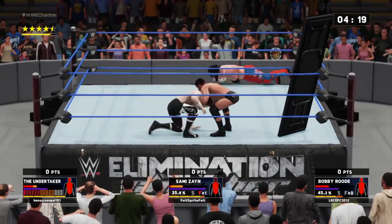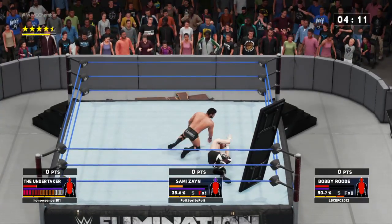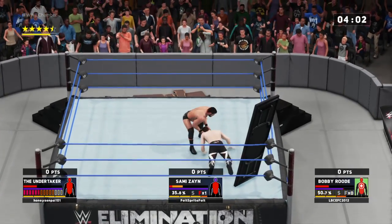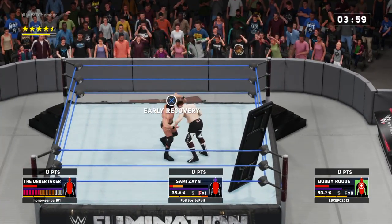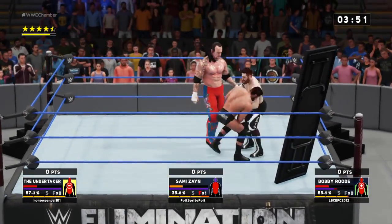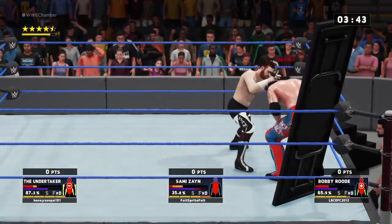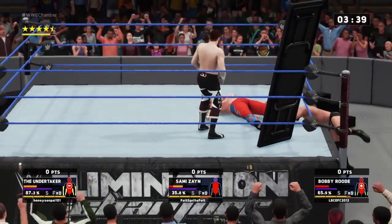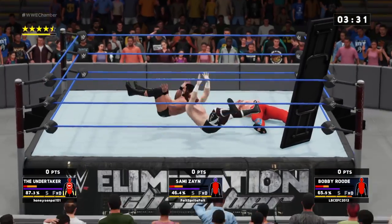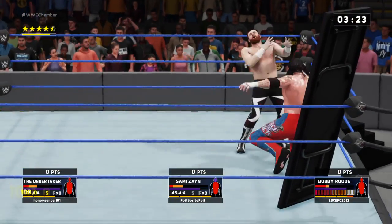Check out Bobby Roode's offense. If this superstar can just land the finisher here, this match is all but over. He's inflicting some serious pain here. DDT! That has got to be it. These superstars are wearing the wounds right now of what has been an absolutely thrilling matchup. Ain't no stopping them now.